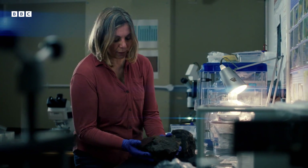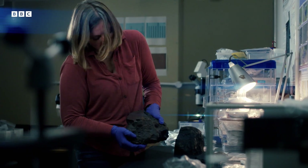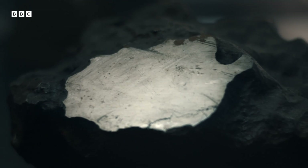A few meteorites are made mostly of iron. This is an example of an iron meteorite that's really super heavy — too heavy to pick up. Around 1 in 20 meteorites are made mostly of iron, so they're among a rare type.